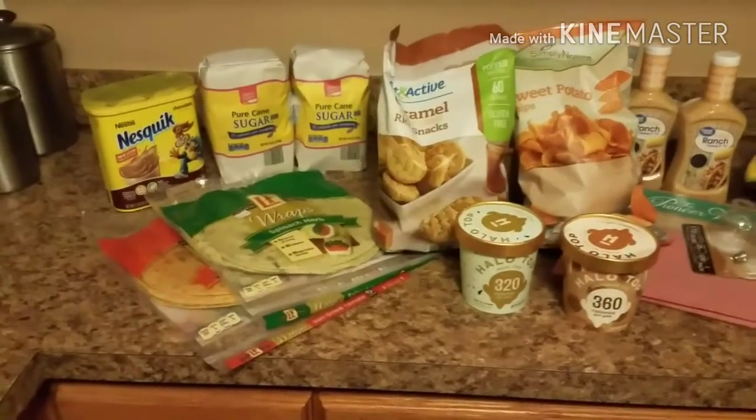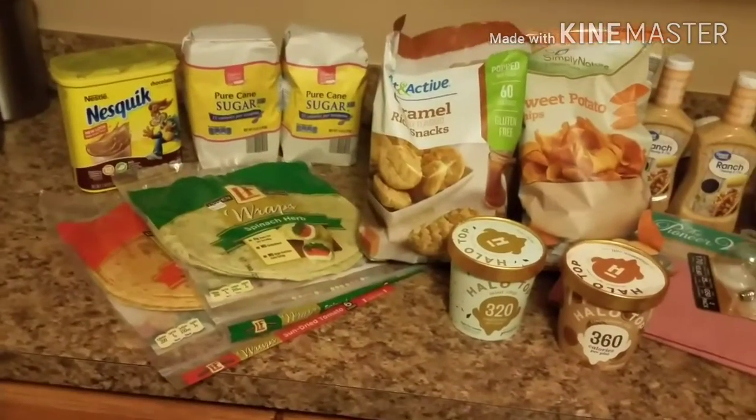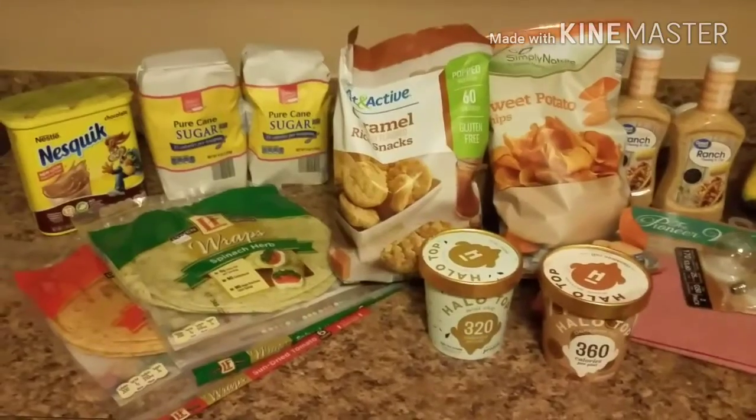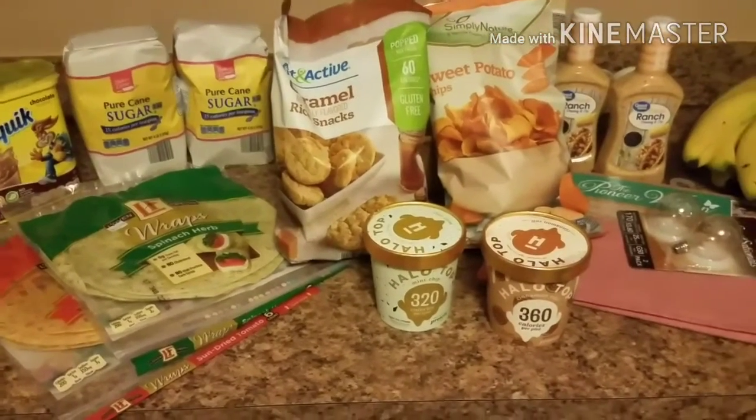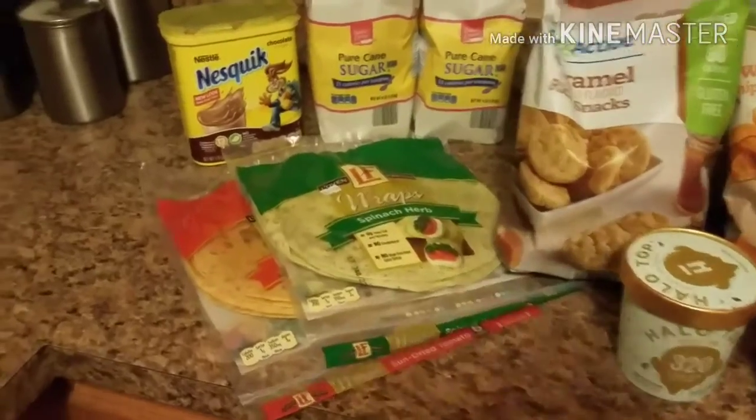Hey guys, welcome back to my channel. So, I have another Aldi haul. We go every two weeks and we didn't pick up a lot today. We do have a couple items from Walmart that we did not find at Aldi. So let's get right on into it.